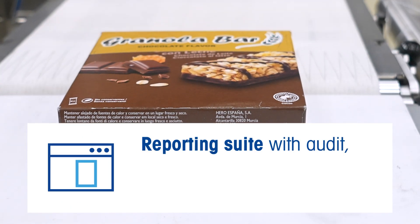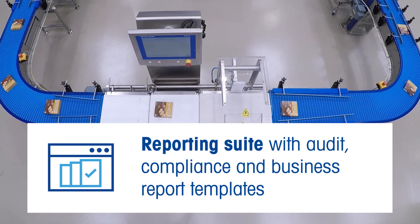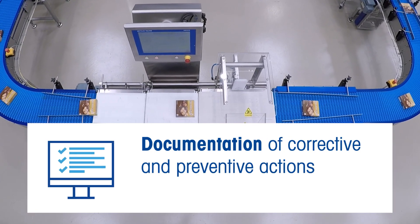Reporting suite with audit, compliance, and business report templates. Documentation of corrective and preventive actions.